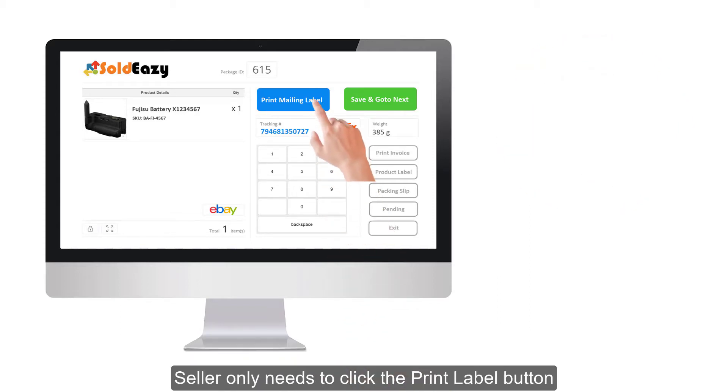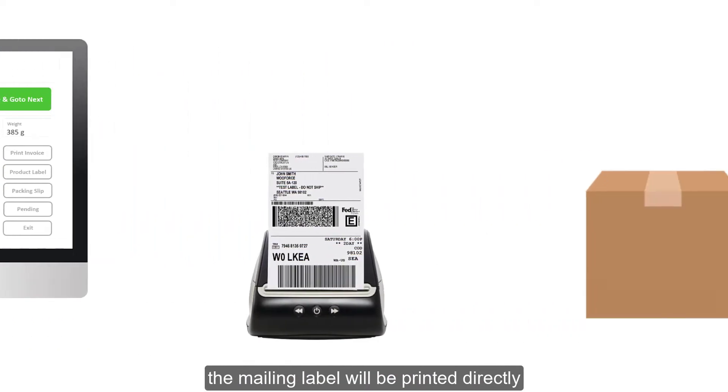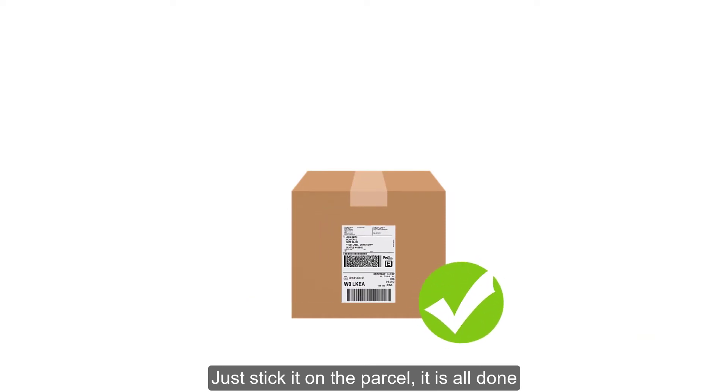The seller only needs to click the print label button and the mailing label will be printed directly. Just stick it on the parcel — it is all done.